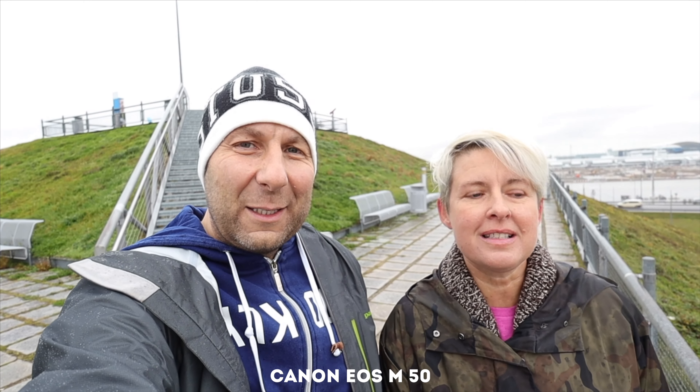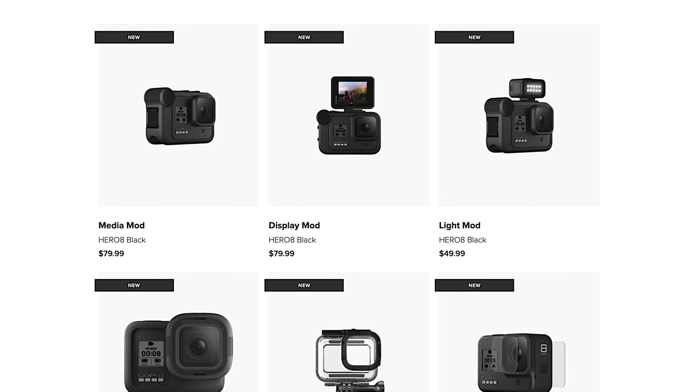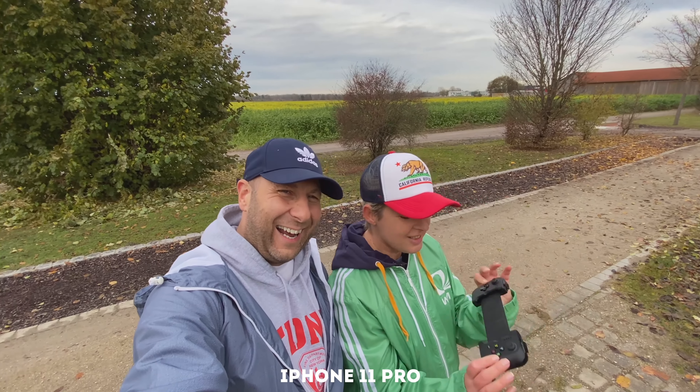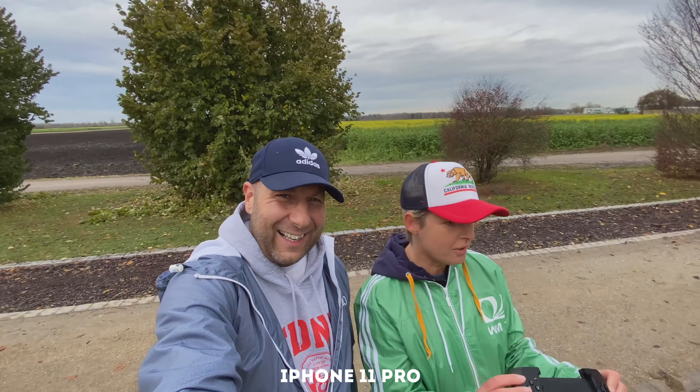We also tried the M50 for vlogging and other stuff. Although it is good and it's got a flip-out screen, the Osmo Action is just much easier. Also, the GoPro Hero 8 just came out and has these media mods — a little microphone on the side and a little flippy screen. Nobody has tried them yet. That may be something you should look into. Obviously you can use your phone if you want, but this is what we use.